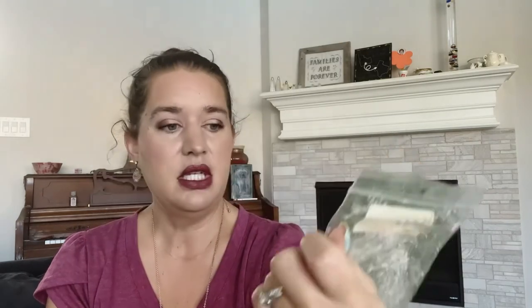I did one from Vintage Chic — Sally's Strawberry Pound Cake Bakery. Just like walking into a bakery filled with sugar cookies and strawberry pound cake. I think it was a shape, not a soufflé. It was really good, a really nice bakery. I mixed it in my main area with another strawberry pound bakery scent but this was really good. I know a lot of people say they don't get very good throw from Vintage Chic, and there are scents that are hit or miss for me, but I noticed the longer I let it set the better it does. This was from December of 2021 — I tend to let my Vintage Chic scents sit quite a while.